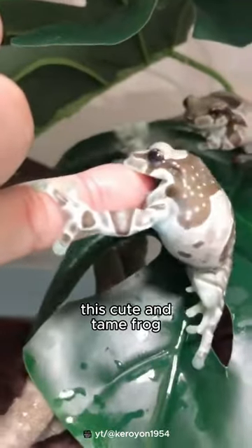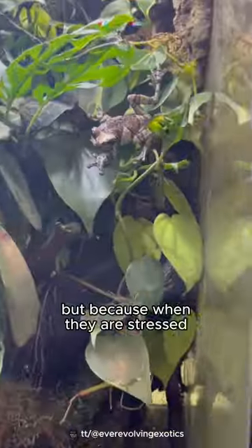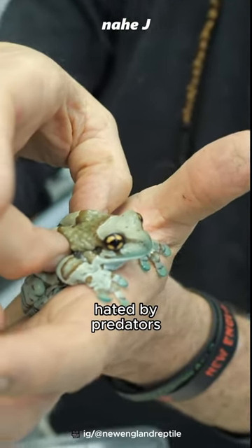This cute and tame frog is not venomous. They are given the name milk not because of their body color, but because when they are stressed or threatened, a white liquid will come out of their bodies, which smells bad and tastes hated by predators.